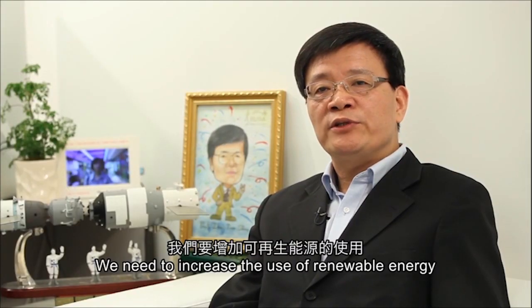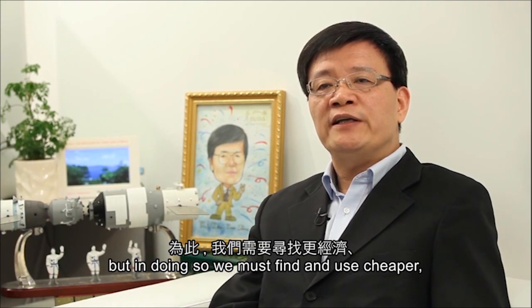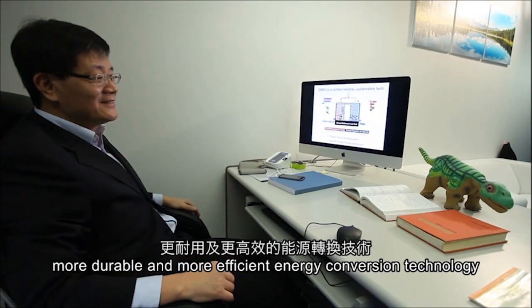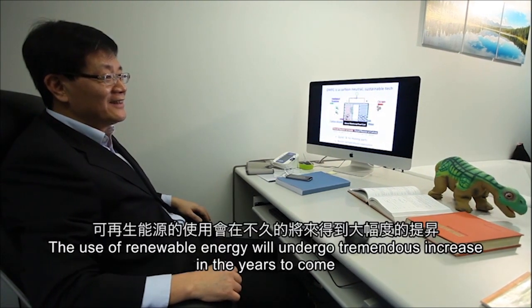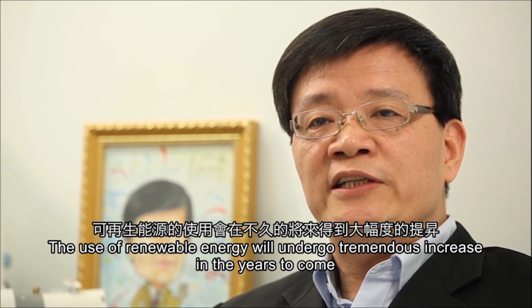We need to increase the use of renewable energy, but in doing so, we must find and use cheaper, more durable, and more efficient energy conversion technology. The use of renewable energy will undergo a tremendous increase in the years to come.